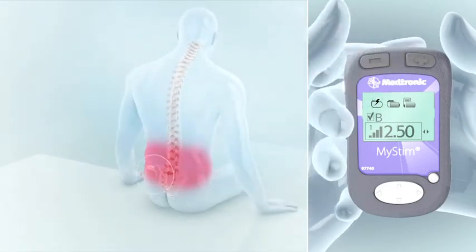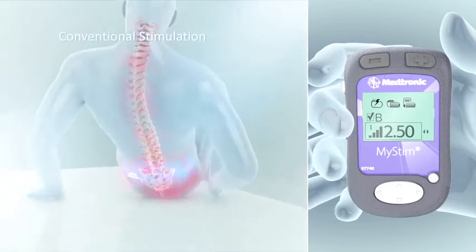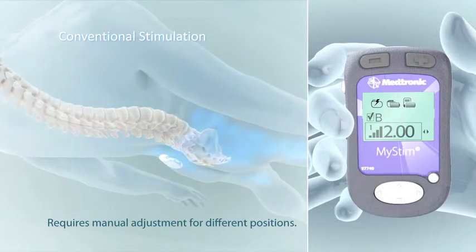Medtronic has developed the latest advancements in managing chronic pain. With conventional pain control devices, you need to manually adjust your programmer every time you change position.